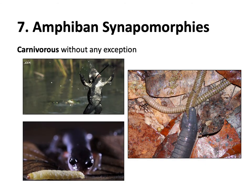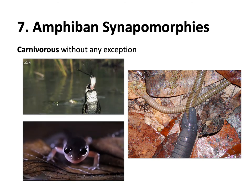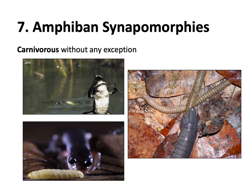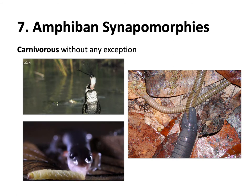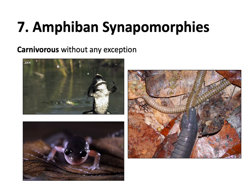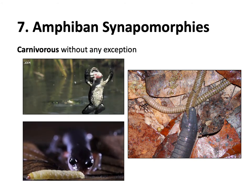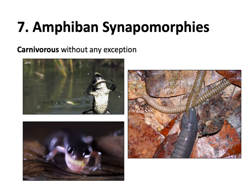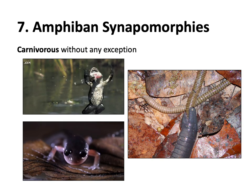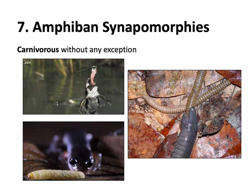One thing we can say about amphibians with virtually no exception - amphibians are carnivores. They'll eat anything smaller than them. We usually think of frogs and salamanders grabbing insects; one of the main prey sources of caecilians are worms. They eat other animals - there's nothing that relies on plant material.